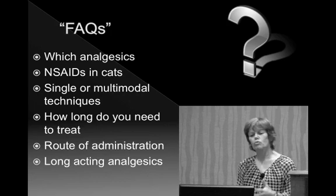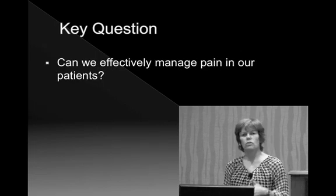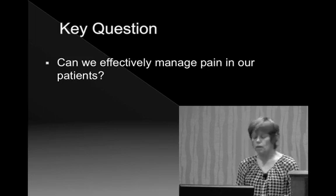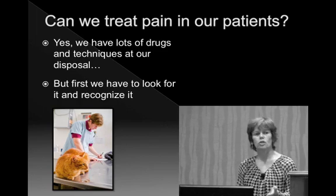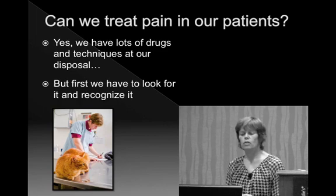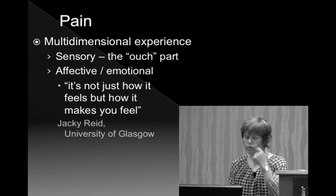This talk is focused on acute pain management for surgery and trauma. We have to ask ourselves: can we effectively manage pain in our dogs and cats? The answer is absolutely yes, because we have lots of drugs and techniques at our disposal. Treating the pain is quite easy. The much harder question is that we have to actually recognize it first — we have to look for it and recognize that these animals are uncomfortable.